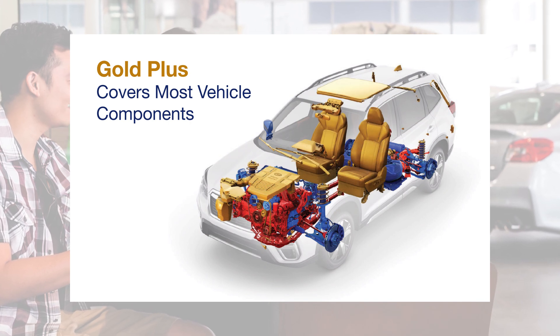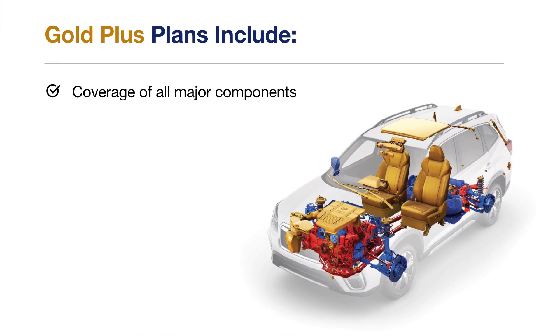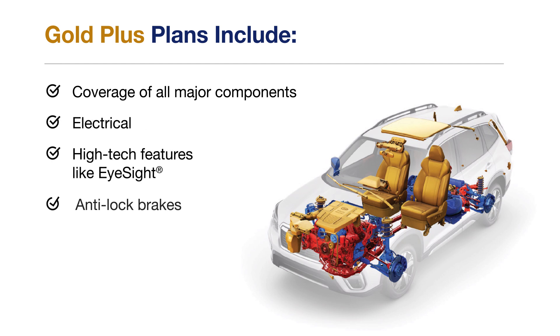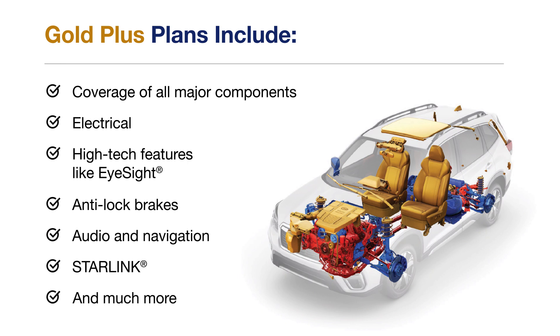So you'll have peace of mind when it comes to coverage of all major components: electrical, high-tech features like EyeSight, anti-lock brakes, audio and navigation, Starlink, and much more.